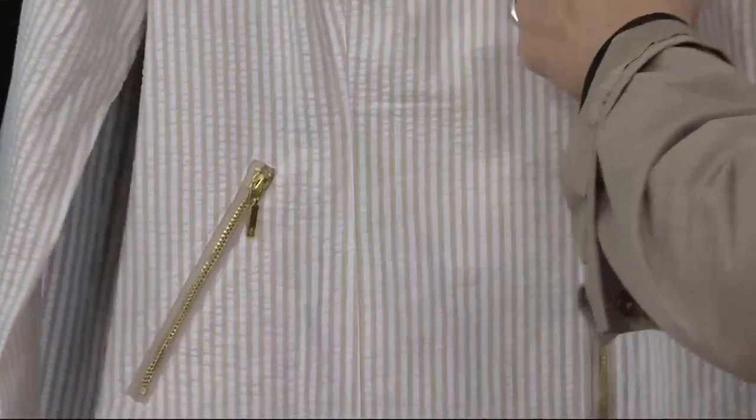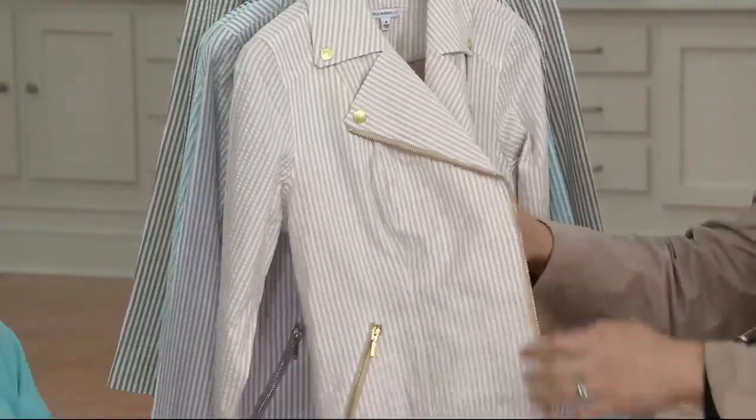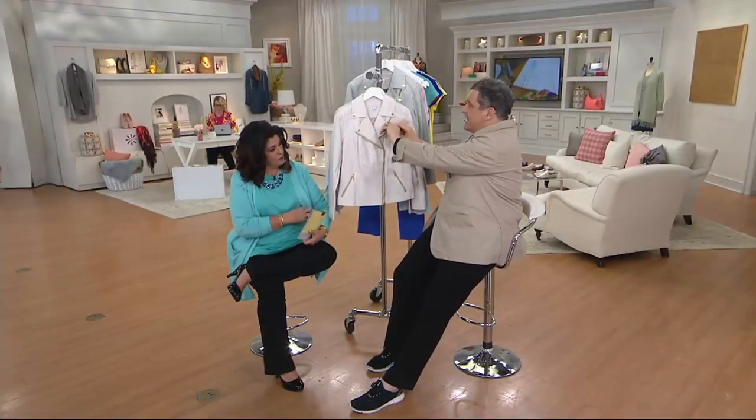Let me give some quick measurements. Missy length is 23 and 1/8 inches to 24 and 3/8 inches. The plus length is going to be 25 and 1/4 inches to 27 and 1/4 inches. It's 98% cotton, 2% spandex — machine wash, tumble dry.